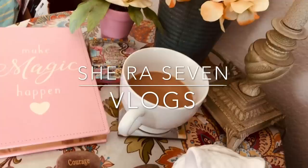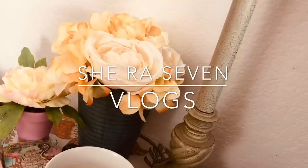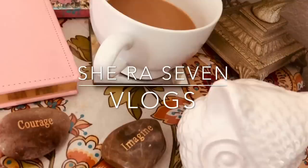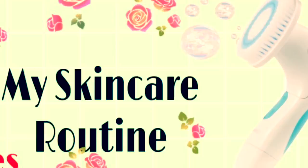Hi and welcome back to another vlog on Shira 7's channel — it's yours truly, Shira 7. How are you? So today I'm going to be showing you guys my skincare routine and also just share a few things with you guys today, so I hope you enjoy this.